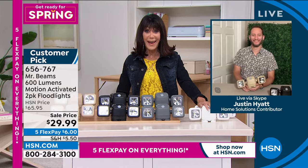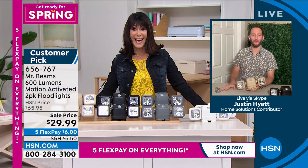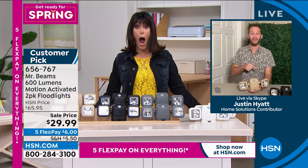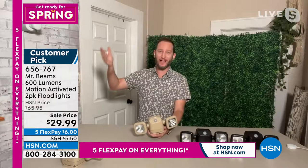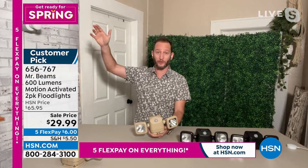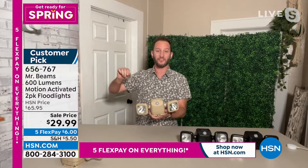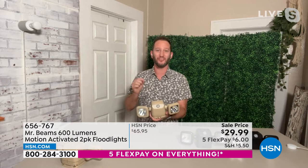Justin: Every time I go out walking I'm always looking for you and your dog. We had these on not long ago at $10 higher, so this is definitely a great time to pick them up. It's going to be darker earlier in the morning, darker for longer. If you come home later, you don't want to leave the lights on all night. Lighting is one of the easiest ways to make your home safer and more secure.